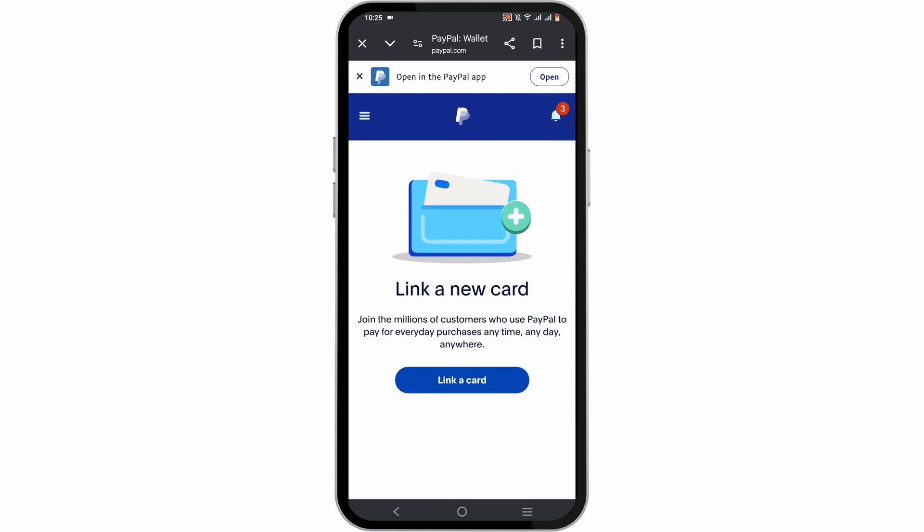Some banks also offer virtual or temporary credit cards, so you may want to contact your bank as well. Alternatively, you can consider a virtual card service — there are several which provide temporary cards for online transactions, however these services may have fees as well.